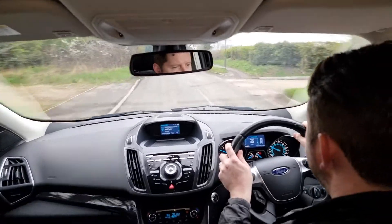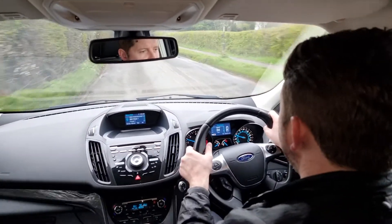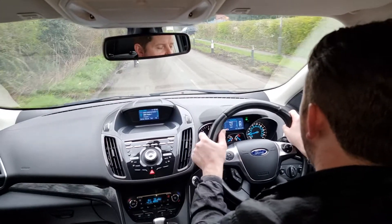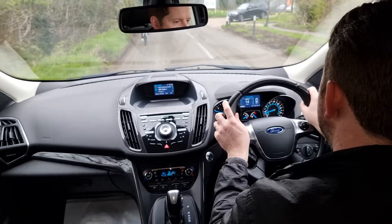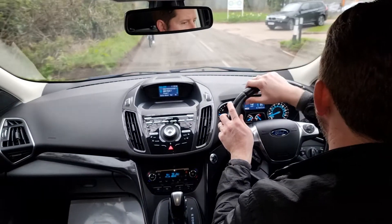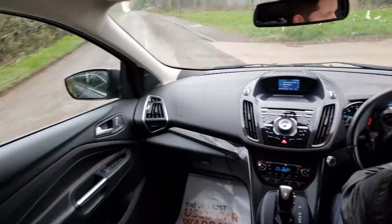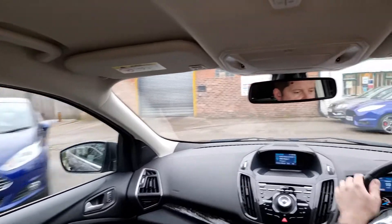You've also got a heated front windscreen, leather multifunction steering wheel — the list goes on — automatic headlights, automatic windscreen wipers, and as part of the convenience pack, power folding door mirrors with puddle lights. It's just a really, really nice specification car.